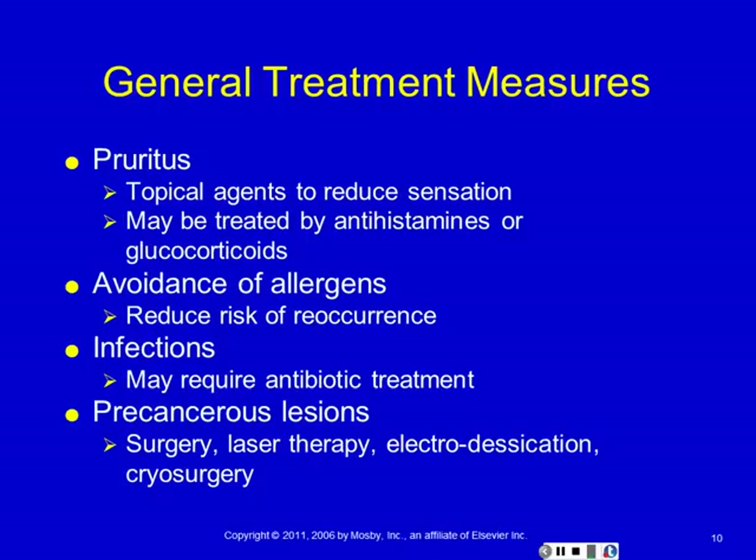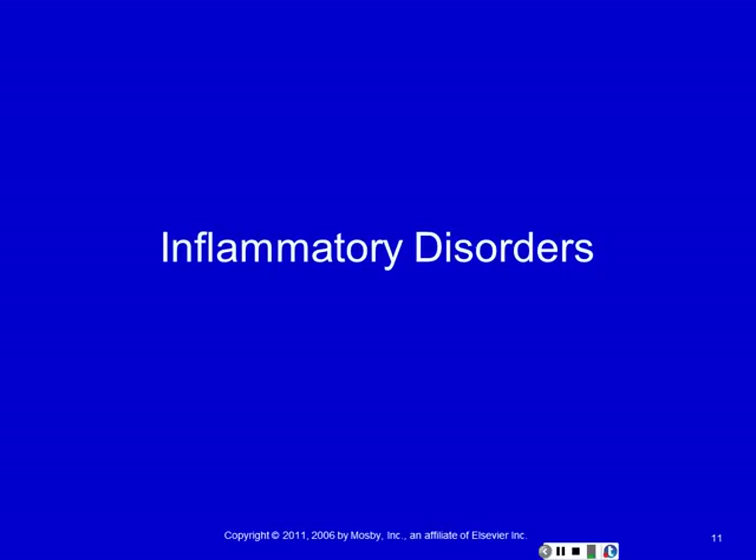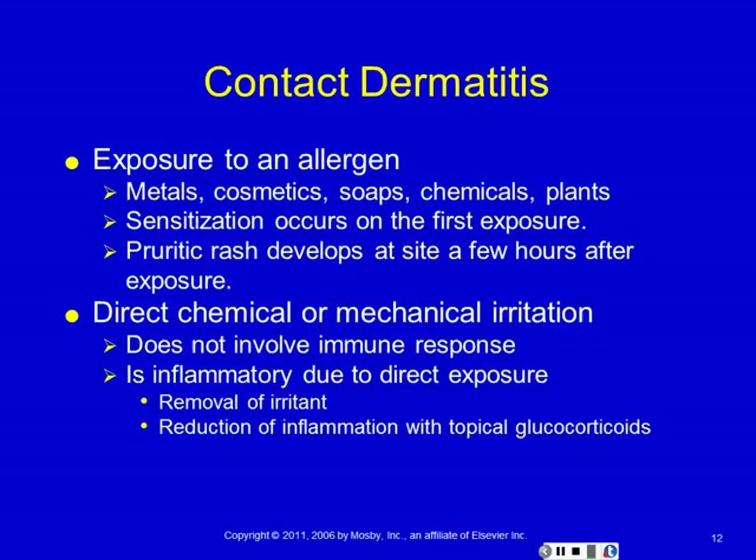It all depends on the lesion, its location, and how severe the risk is for cancer. This talk is divided into two big groups: the inflammatory disorders — most of these are autoimmune, meaning the immune system is the reason for the disorder — and in the second half, we'll talk about some common infections of the skin.